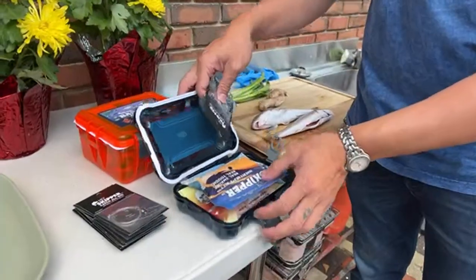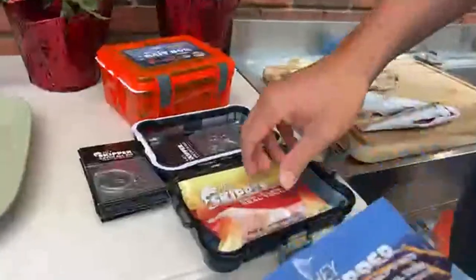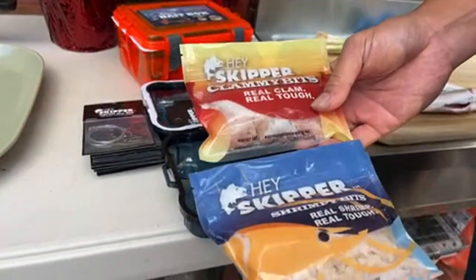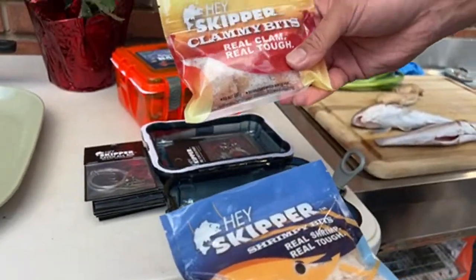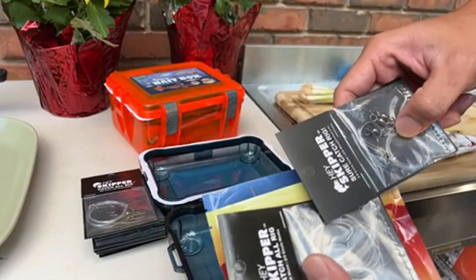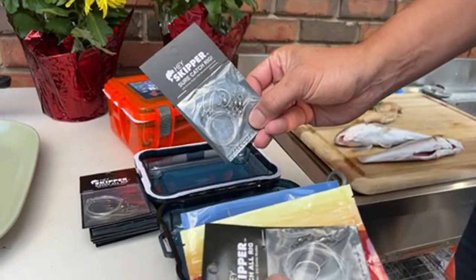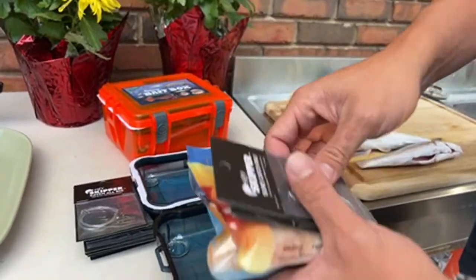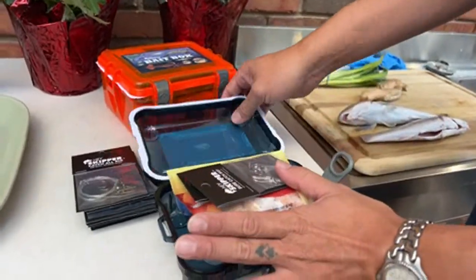We've got another bundle I want to share with you - this is the Weekend Warrior bundle, for all you weekend warriors who can only get out fishing on the weekend. I'd recommend you bring a pack of our Shrimpy Bits and a pack of our Clammy Bits. It comes with two rigs as well - a Catch All rig to catch smaller fish and a Sure Catch rig to catch bigger fish. Take this to the beach and you'll catch a bunch of fish over the weekend.